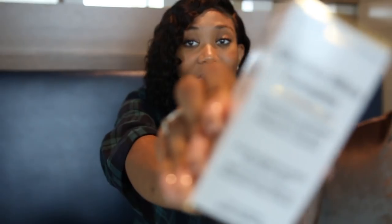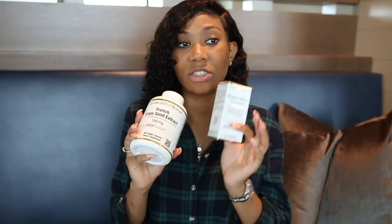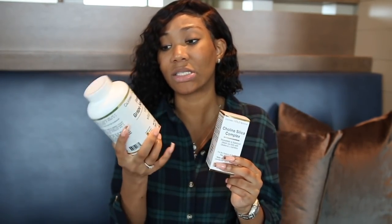Last but not least, I want to talk about this Choline Silica Complex, which is also for the support of healthy hair, skin, and nails. You can choose to take both the French grapeseed extract and this every day, interchange them, or however you see fit for your best results. The biggest difference between the two products is that the French grapeseed extract also helps with pigmentation and protection from the sun, while the Choline Silica Complex supports strong, healthy skin and nails, and it comes in drops.